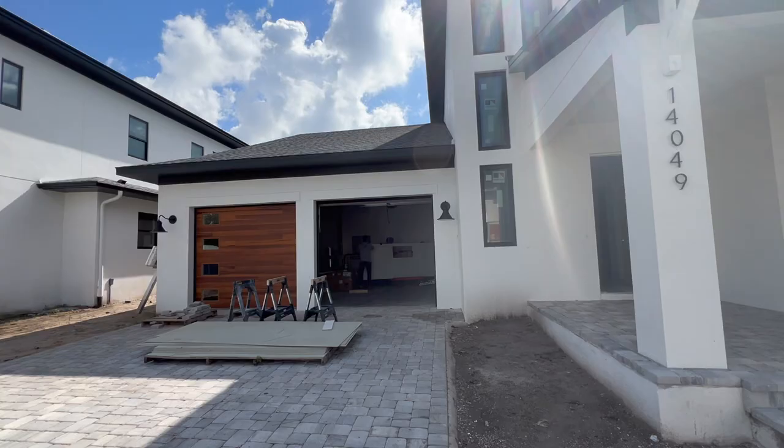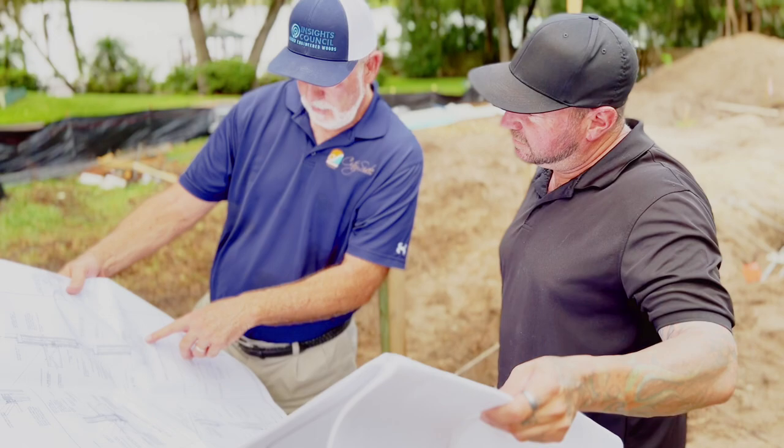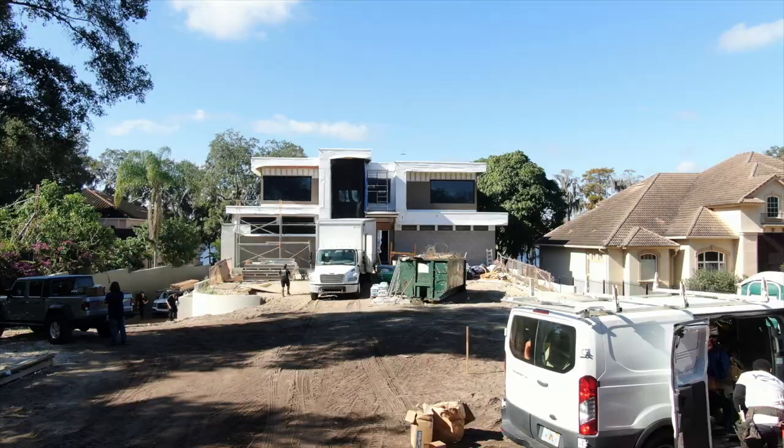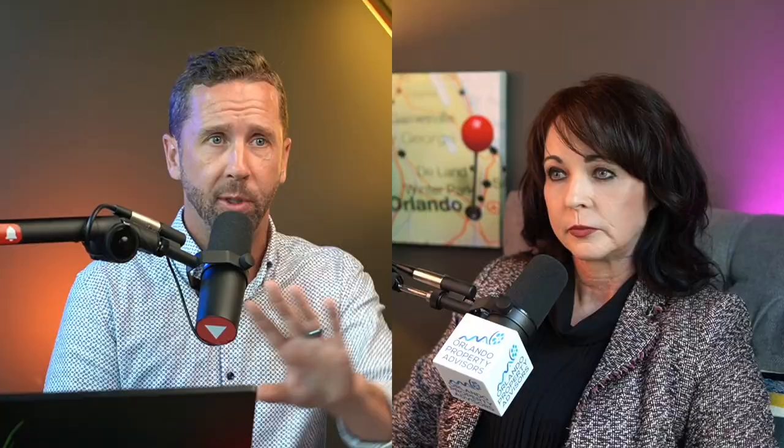If someone bought a brand new construction home and doesn't have the vision, can they hire you to walk through? Absolutely. I'll work with a client and their builder to pull finishes together, even do architectural plan reviews with the architect — understanding the client's way of living in their home. Bringing in an interior designer helps provide an additional viewpoint to know if a space is laid out properly, if traffic will flow, different viewpoints from one room to another, and whether furniture is going to fit nicely.